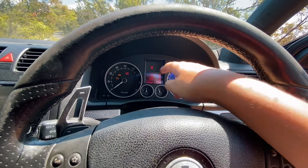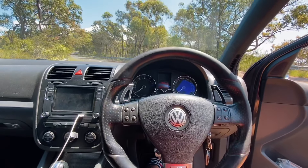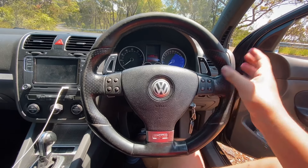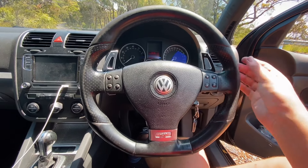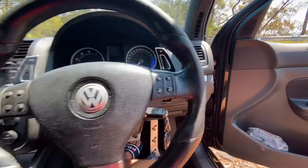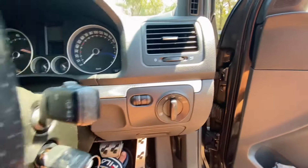Up here you've got the instrument cluster — I've got the low-spec option display; the Highline display fills both those gaps and is a much-desired option. You can see 303,180 kilometres — this car has been very far. The steering wheel feels absolutely awesome to hold, especially over the Mark 7 Golf R. It feels very similar to a Mark 8 steering wheel in a lot of ways. Moving here you've got auto headlights and various other things.